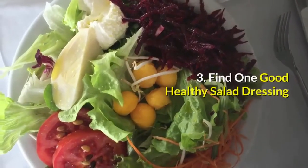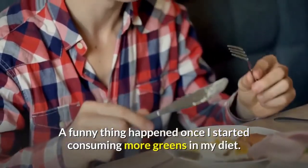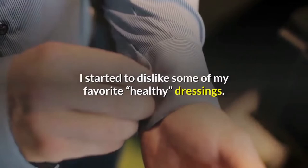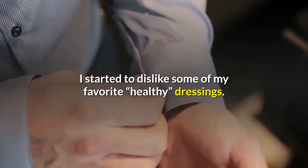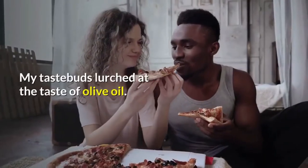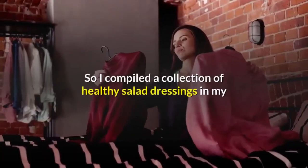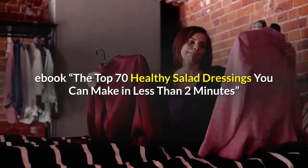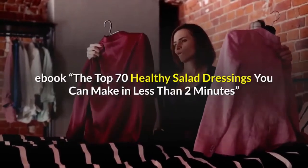Number 3: Find One Good Healthy Salad Dressing. A funny thing happened once I started consuming more greens in my diet — I started to dislike some of my favorite healthy dressings. My taste buds lurched at the taste of olive oil. So I compiled a collection of healthy salad dressings in my ebook, The Top 70 Healthy Salad Dressings You Can Make in Less Than 2 Minutes.